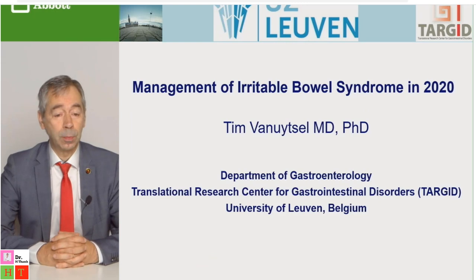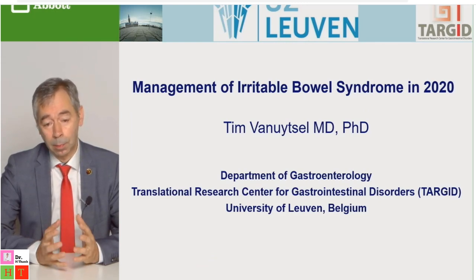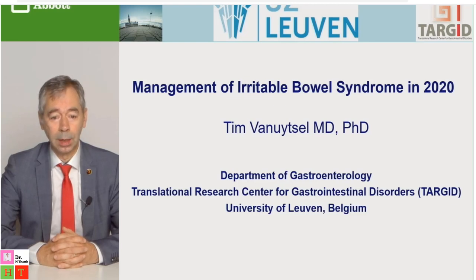The first speaker is my colleague Tim van Huytze, who will speak about probably the most prevalently managed condition in functional GI disorders and in GI practice: the irritable bowel syndrome.